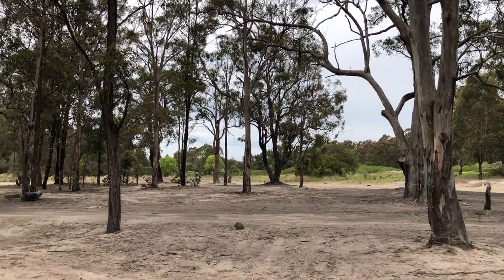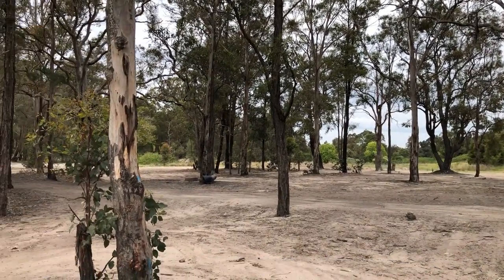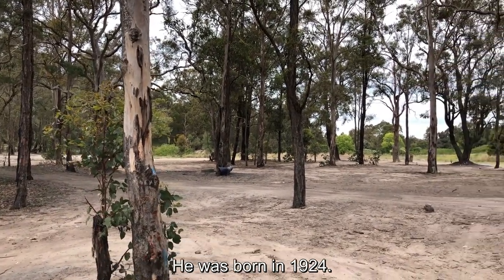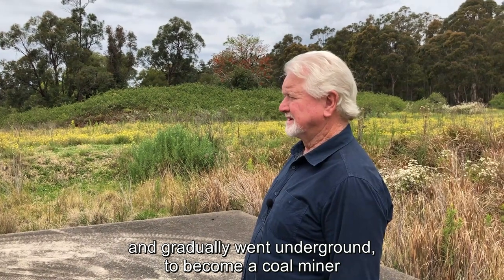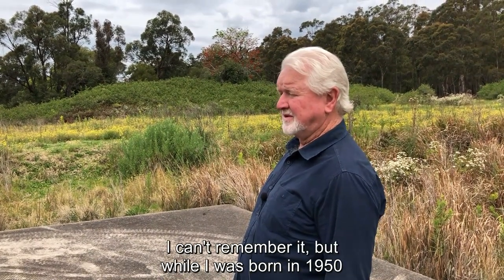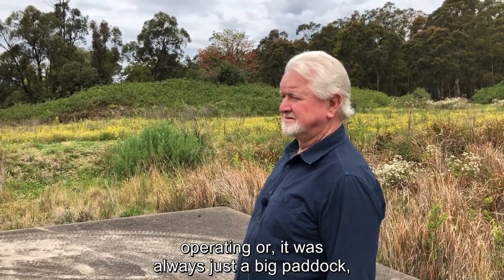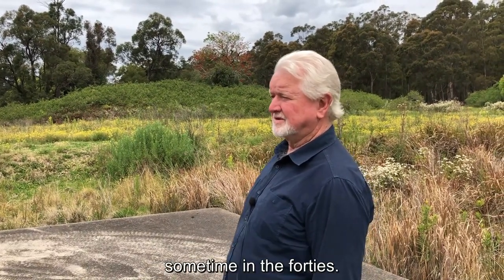I think the mine stopped working in the — I can't give you the exact date, but I know dad started out here when he was 14. He was born in 1924, so late thirties he started out here working on the surface and gradually went underground to become a coal miner. Siem Number Two would have shut sometime in the forties. I was born in 1950 and I can't remember it operating — it was always just a big paddock from when I was a little kid. So it must have shut sometime in the forties.